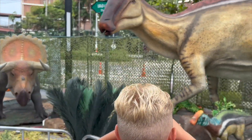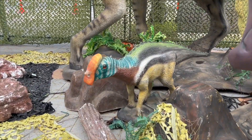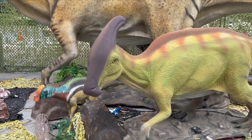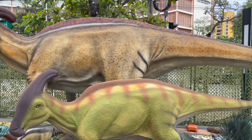And these are called Parasaurolophus! There's a whole family of them here! They are herbivores! Do you see the crests on their heads? They use them to make sounds like a trombone! This is how males challenge their rivals to a fight!